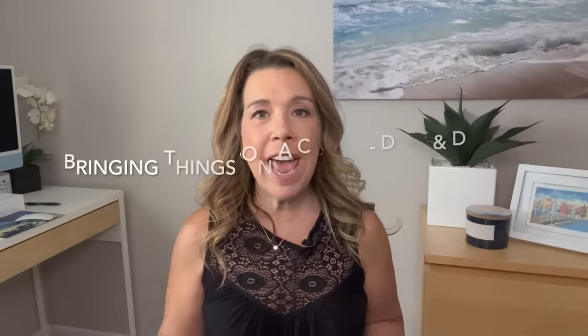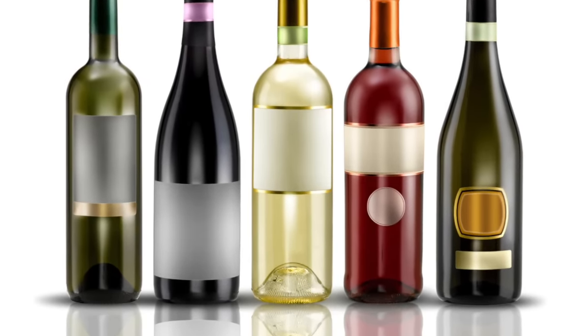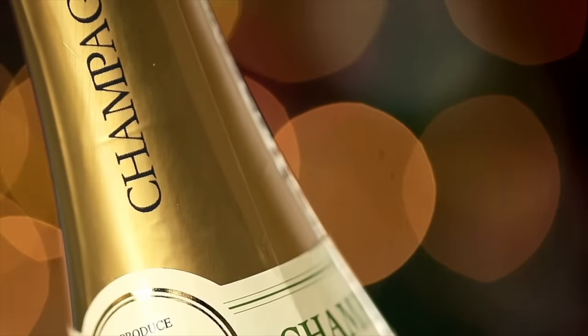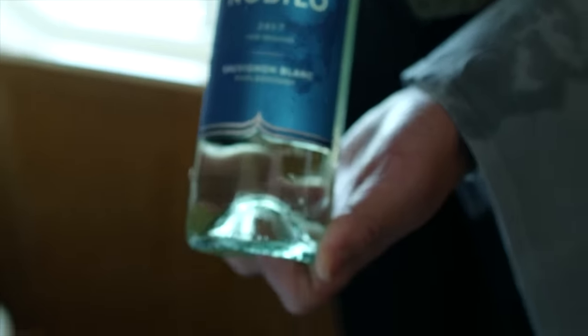Now let's talk about the things that you can bring on your cruise that are maybe a little bit surprising. The first is that the majority of cruise lines will allow you to bring a bottle of wine, or sometimes more, per person onto your cruise. Do check your cruise line website because not all of them do, but many mainstream lines actually do, and in some cases like on Carnival they even allow you to bring a bottle of champagne. Now just to note: on most cruise lines, if you choose to drink your wine in the main dining room or another public area, they are going to charge you a corkage fee.